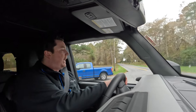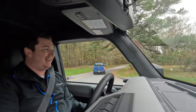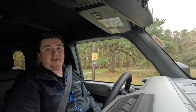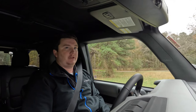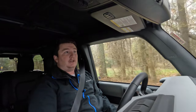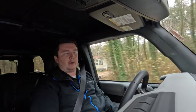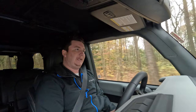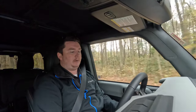This Bronco has the 2.7-liter V6 engine. Punching it hard from a stop, you can hear the V6 roar and it gives you solid power. Because the vehicle is so large and heavy it's not a speed demon, but it has plenty of power — especially with the 2.7-liter — for off-road use.